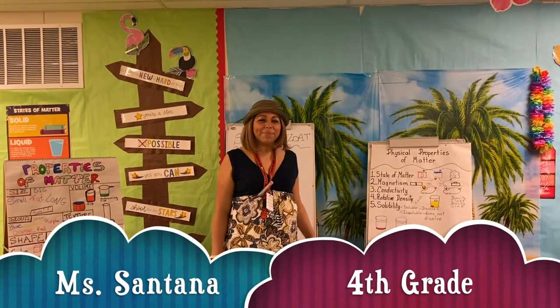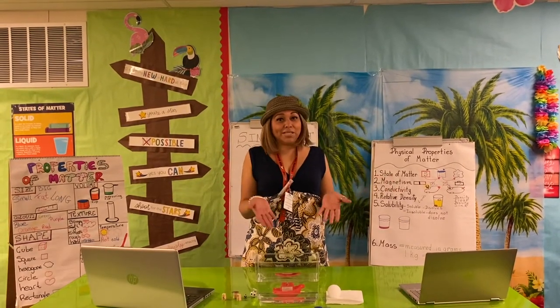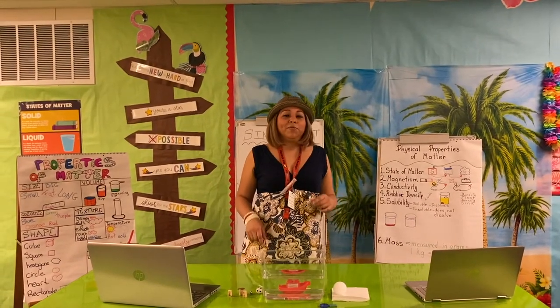Good morning boys and girls. Imagine you were stranded on an island — would you be able to save yourself? Would you sink or would you float? Well, today you'll be able to find out with this experiment.